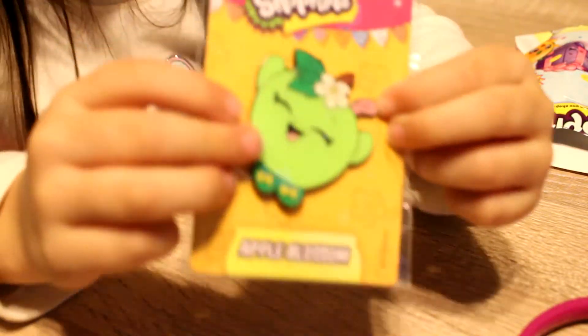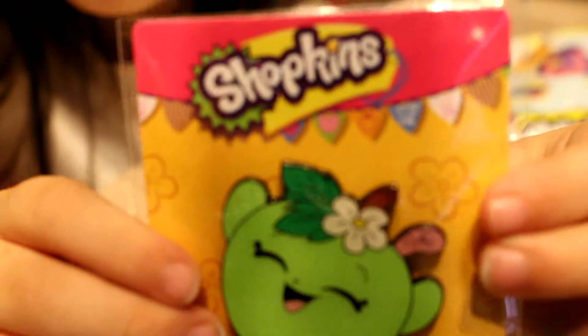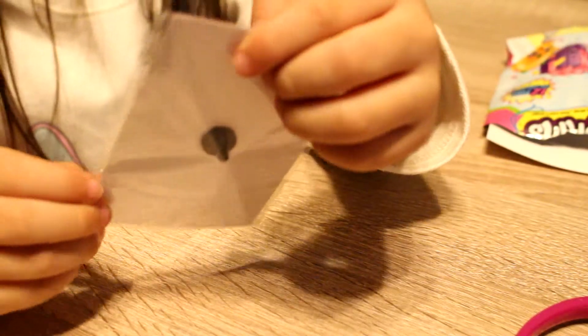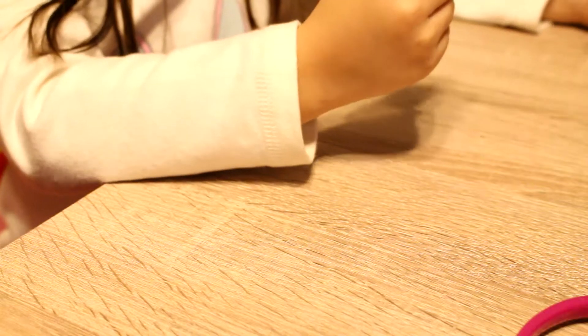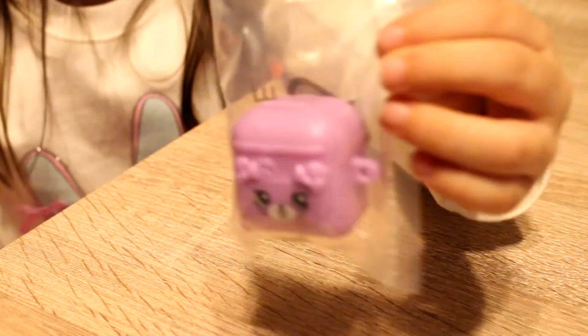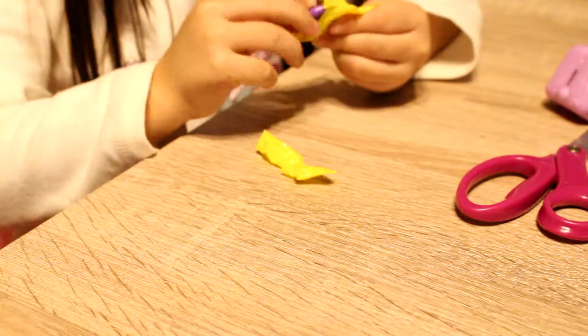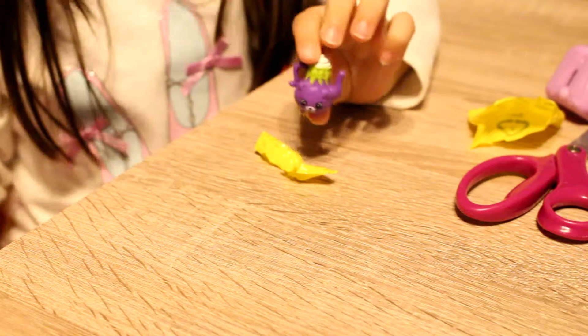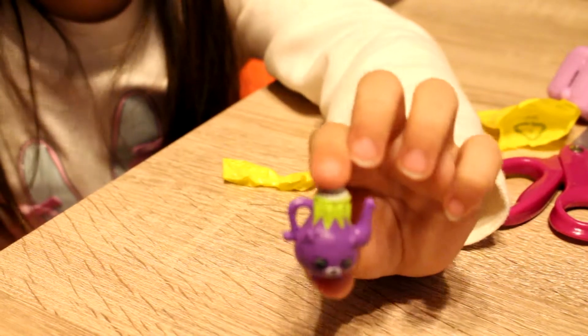There's a little worm sticking out of Apple Blossom, because Apple Blossom's so good — she's a green apple. A bunny backpack, of course. It's always a bunny backpack.